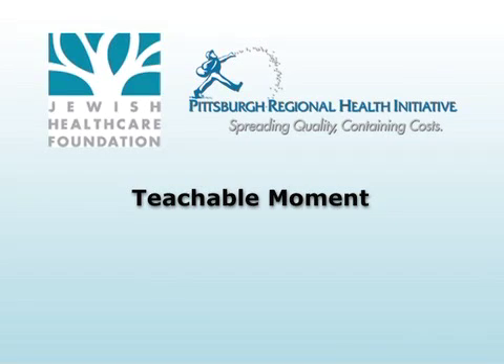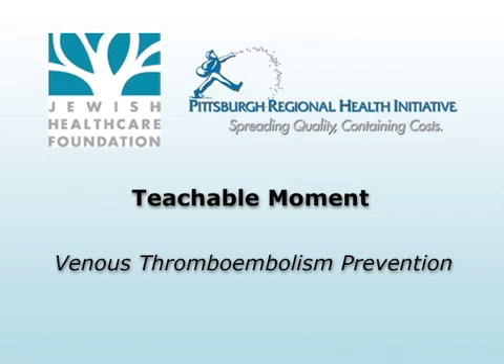This Teachable Moment is brought to you by the Jewish Health Care Foundation and the Pittsburgh Regional Health Initiative. Statistics show approximately 600,000 cases of VTE diagnosed in the U.S. each year, so a team from UPMC's Presbyterian and Shadyside campuses decided to implement a VTE prevention program.